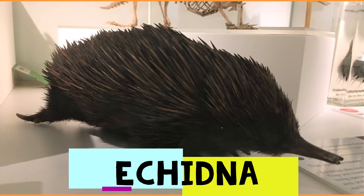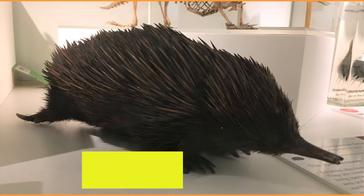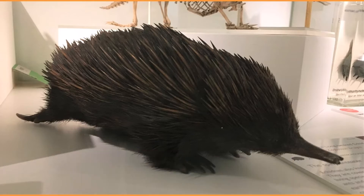Big quills cover the back of this animal. It has a long, thin snout and long, sticky tongue for eating earthworms and insects. And its back legs point backwards. It's an echidna from New Guinea. This animal is a mammal and has fur, but it lays eggs.